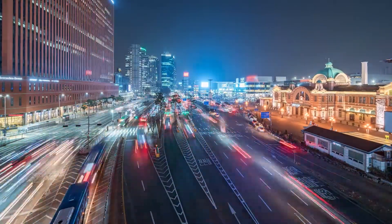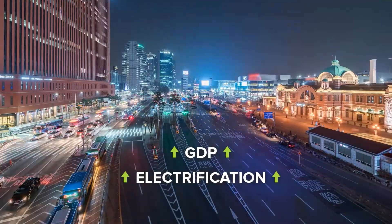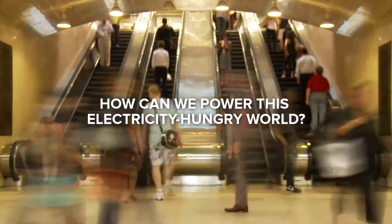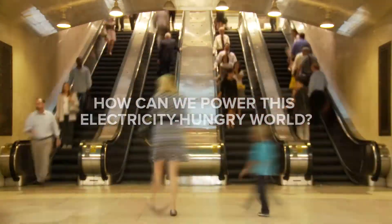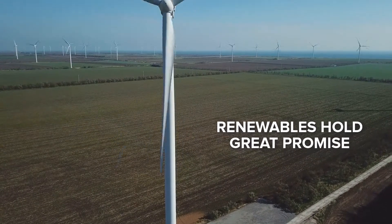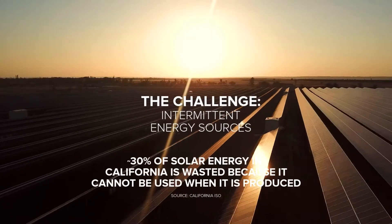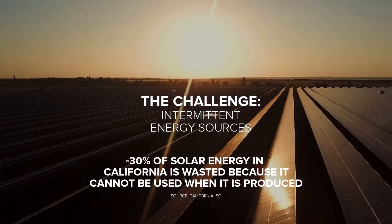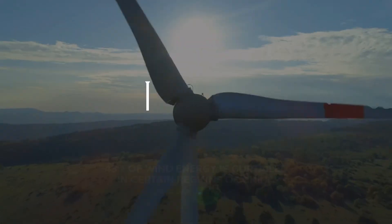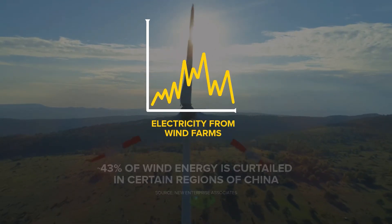The demand for electricity is rapidly growing as global economic output rises and transportation is increasingly electrified. How can we produce the additional power needed to feed this electricity-hungry world? Wind and solar resources are abundant, inexpensive, and clean. But the wind doesn't always blow and the sun doesn't always shine, which results in wasted energy, unreliable power supply, and stresses grid stability. This creates operational challenges that strain power plant legacy resources.